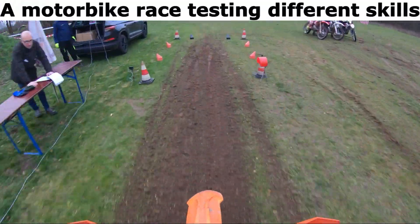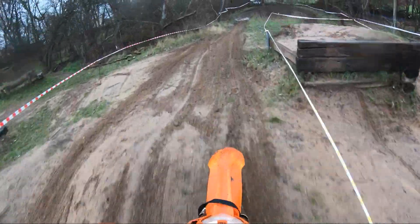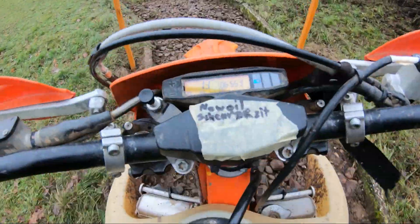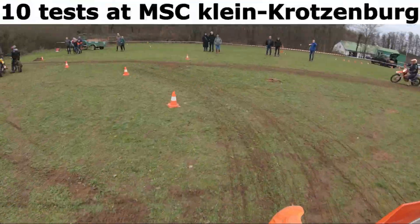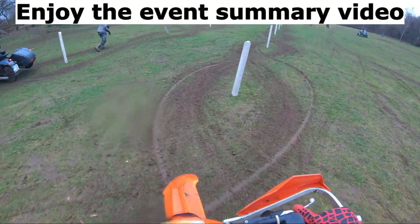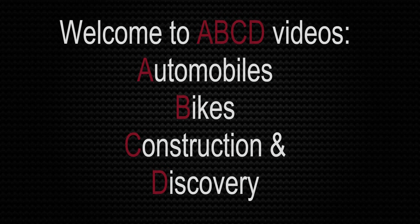A motorbike race testing different skills, from speed to balance and consistency. 10 tests at MSC Klein Krozenberg. Enjoy the event summary video. Welcome to ABCD videos.